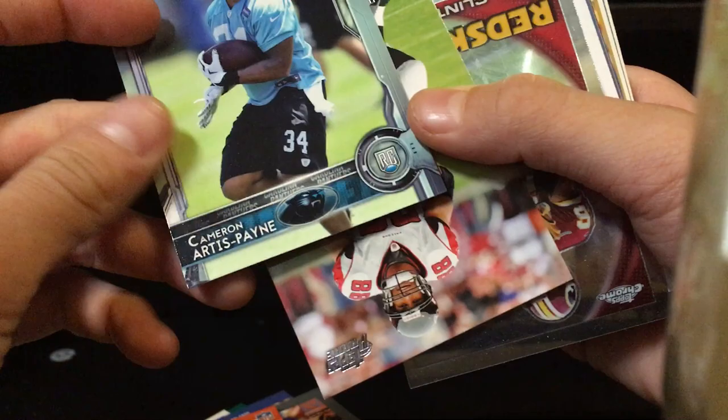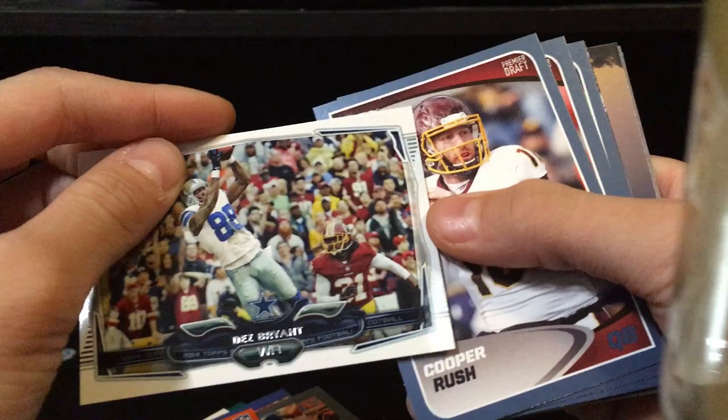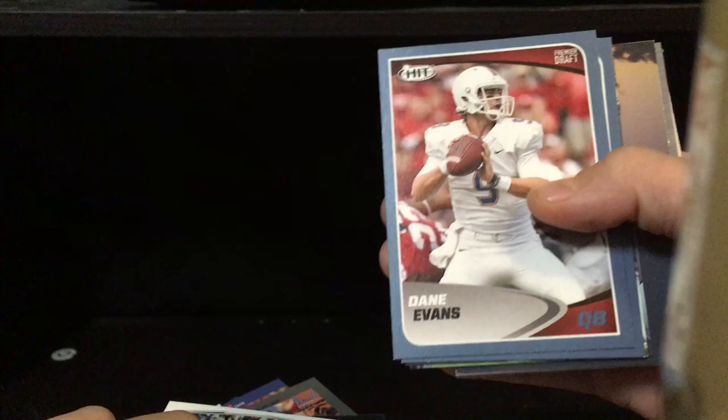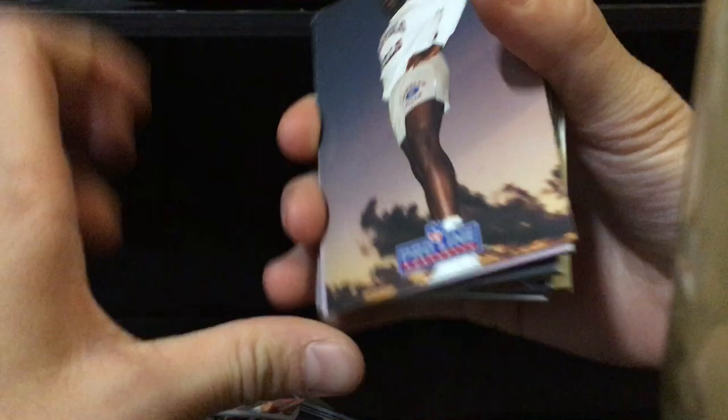We have Cameron Artis-Payne, Tony Gonzalez, Clinton Portis — wait, a Clinton Portis refractor card! What the heck is this? A Dez Bryant — he's not even in the league anymore. We got a Cooper Rush — oh, here's a hit! Cooper Rush is considered a hit. Dane Evans, Dante Barrett, Marcus Murphy, and an Eli Harold rookie card.